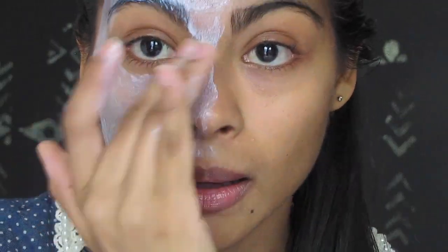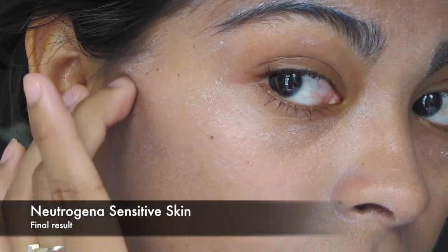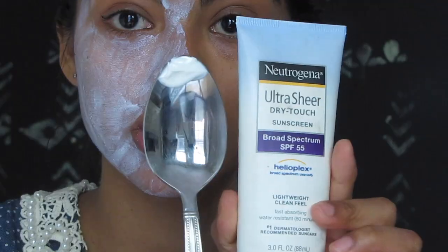You can see white residue on some parts of my face, even if I try my best to spread it well. In general, this sunblock is not my favorite and I don't recommend it for your face if you have acne or oily skin.